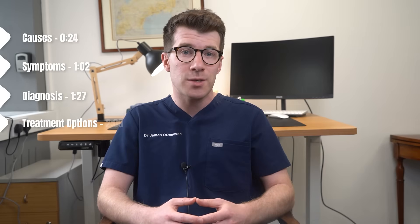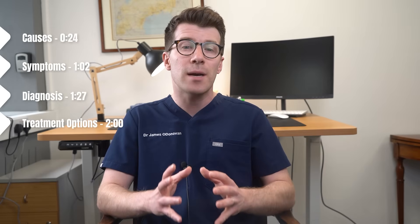In this video we'll cover causes, symptoms, diagnosis and treatment options. But first let's take a look at potential causes.